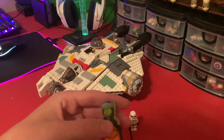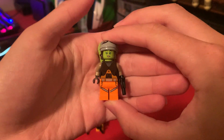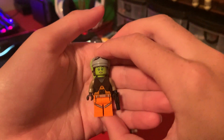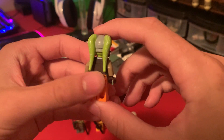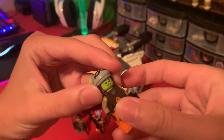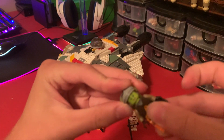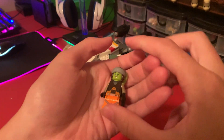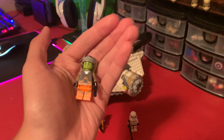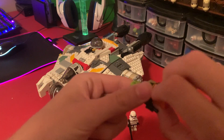This is another figure that has skyrocketed in value from this set — Hera Syndulla. She probably is gonna lose some value though, since now we're getting a new Hera figure in the new Ghost set. But I do really like the hat piece on this figure. It is really good — I think they honestly perfected it.